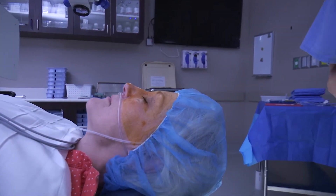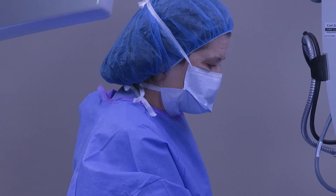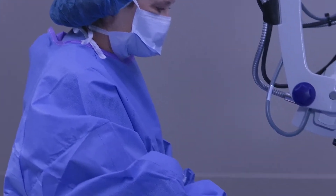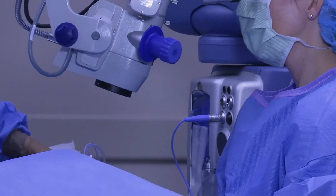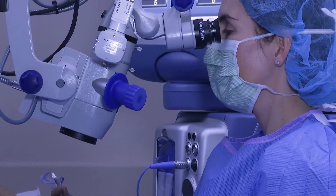During the surgery, if you're a little bit extra nervous, the anesthetist can give you some extra medications and you may fall asleep for a short bit — just a short nap, a few minutes — and the surgery will go by very quickly. So don't worry, we'll take care of that and you won't feel any discomfort or pain during the procedure.